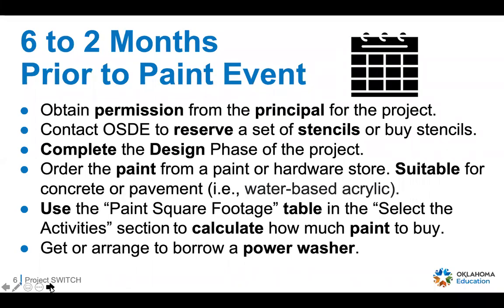Six to two months prior to your paint event: the first thing you want to do is obtain permission from the principal or school administrator. It's a great idea to get everyone on the same page about what the event will look like. The second thing is to contact OSDE to reserve a set of stencils, or you can purchase them — we'll have two different sets you may check out and borrow, which will be very cost effective if you're not looking to keep them. Then complete the design phase, which will help you plan out what you want your space to look like.